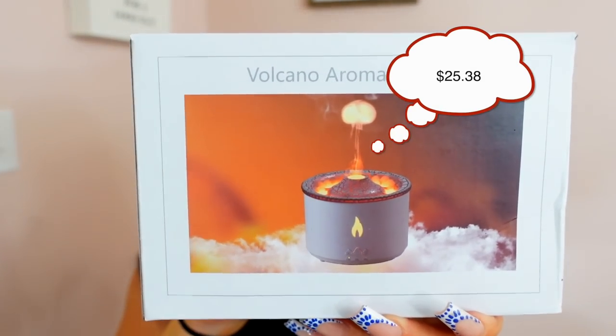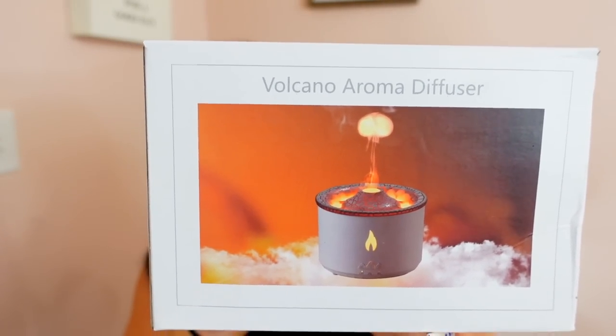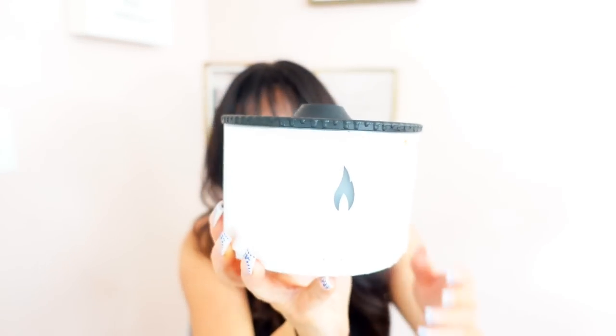I've also been seeing these and thought they were really cool — a volcano aroma diffuser. I'm trying to lay off the candles and this gives off a volcanic look. I'm going to put it in my bedroom to set the vibe. It's small and cute with up to 8 hours runtime. If it works out, I'm probably going to order a few more and put them around the house.